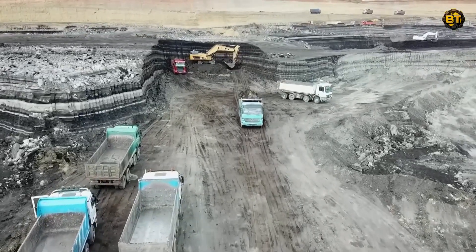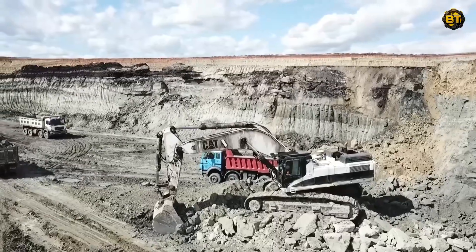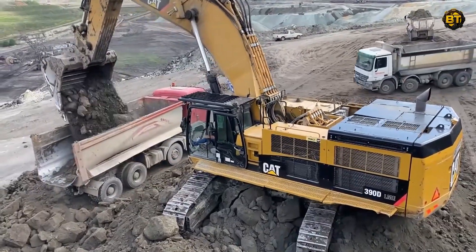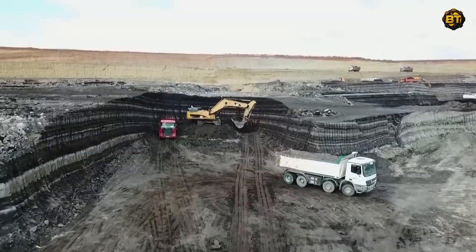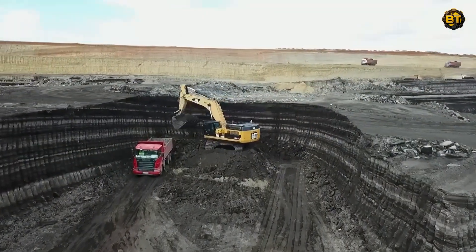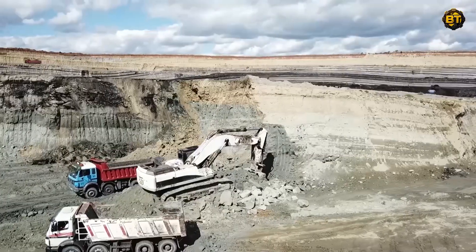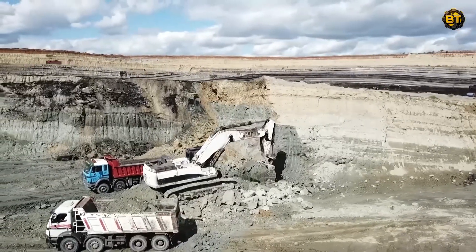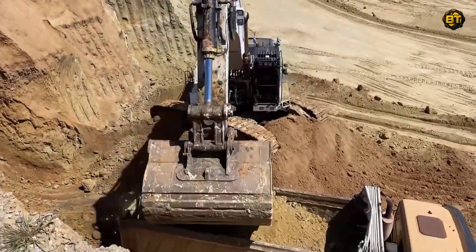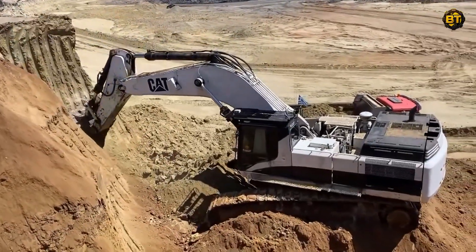Step into the captivating world of coal mining as we present the Caterpillar 390D and 375 excavators at work. These marvels of machinery, set against the striking landscape of the mining site, create a unique spectacle. The 390D, a paragon of durability and efficiency, impresses with a net power of 523 horsepower and a maximum digging depth of 11.98 meters. Its partner, the 375 excavator, is just as noteworthy, with a net power of 476 horsepower and a digging depth of 10.5 meters, contributing significantly to the productive synergy on the mine site.